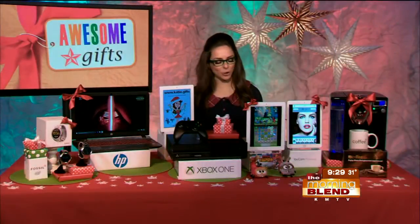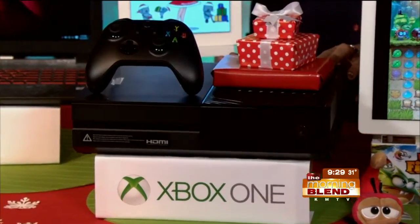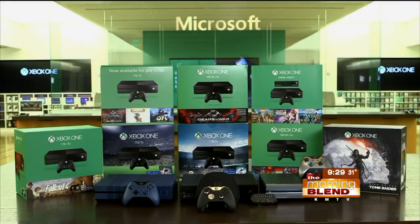The holidays can always be stressful, knowing what to get that special individual in your life. Let's check the halls and start in the world of gaming. What's happening on the Xbox side is pretty awesome — it's all about deal bundles starting at $349, and you get someone everything they need in one package, no matter what kind of gameplay style they have.